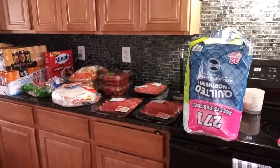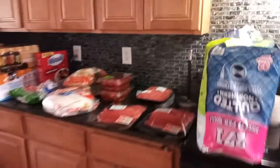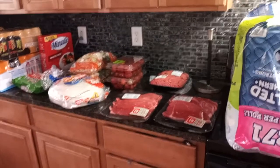Hi friends! I just took everything out to show you guys what I got at Sam's for meal prep this week, and also some other household items.